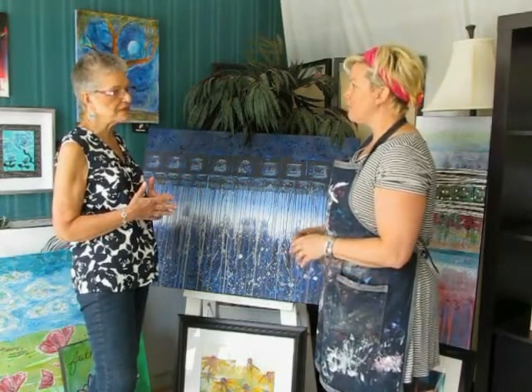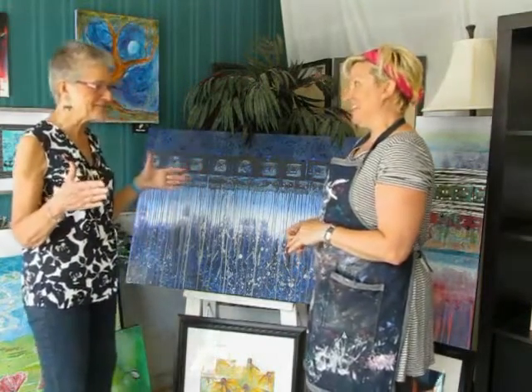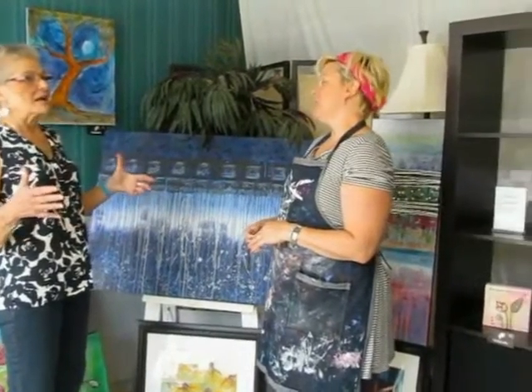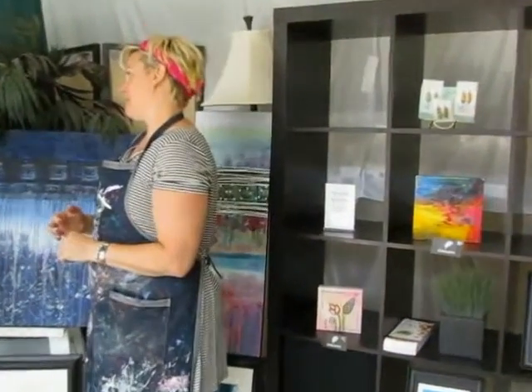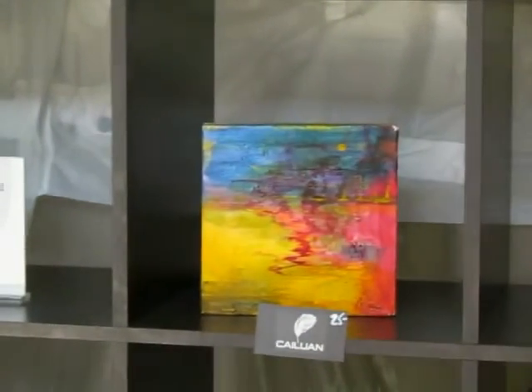I mean, I often have that where I go 'now what?' And then if you just let it go and just pick up and do something — because the nice thing about acrylic, of course, is you can layer, and what you start with is not always going to be what you end with.